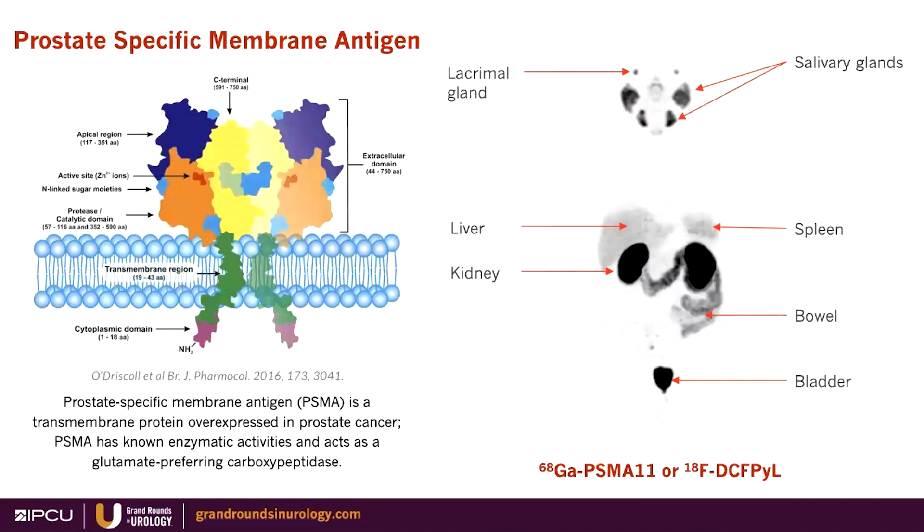Everybody is now fully aware of the role of prostate-specific membrane antigen. This is a protein that's overexpressed in prostate cancer. It has enzymatic activities. It's a great misnomer — it's not prostate-specific, as you can see in the biodistribution on the right — but it is overexpressed in up to 90% of prostate cancers. You can see uptake in lacrimal glands, salivary glands, liver, spleen, and binding in the kidneys, as well as clearance through the ureters into the bladder.